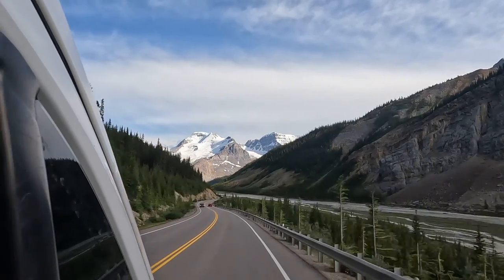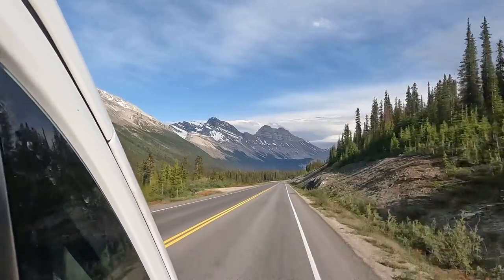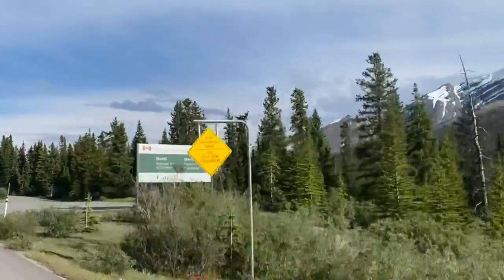With our day complete in Jasper, we headed back down the Icefields Parkway to Banff. We are back in Banff after a day in Jasper. It was pretty cool — we originally weren't going to go to Jasper, but I'm glad we did.